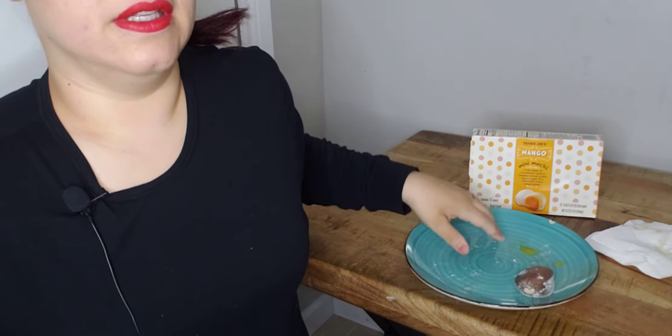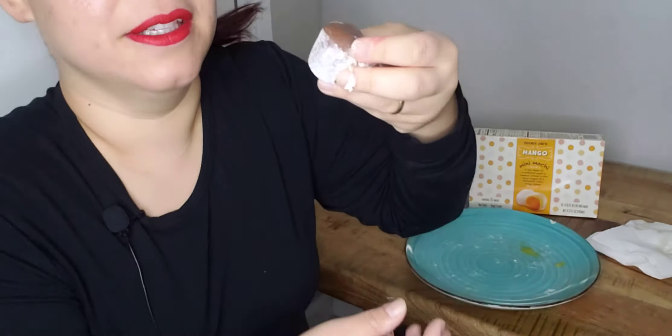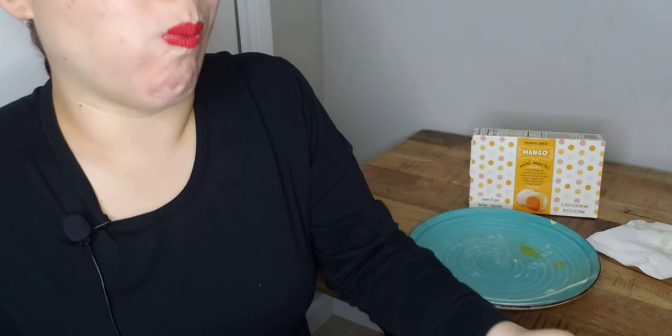Try it out, guys. I wish I had the box to the s'mores one. So this is going to be the last one. I love mango, I really do. But compared to the s'mores flavor mochi, the s'mores is way better. It's got like a graham cracker, chocolate, maple-y taste to it — so good. That one I think did have dairy. I didn't want to have too much because it is early in the morning. I'm getting ready to go to work, so I thought I'd film real quick.